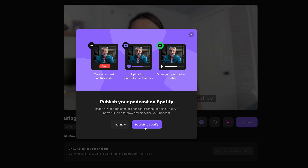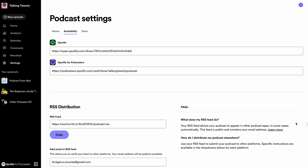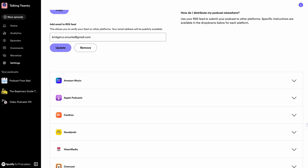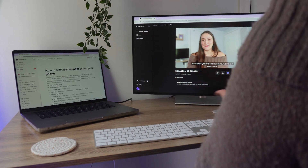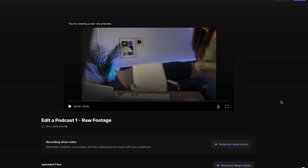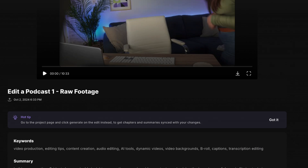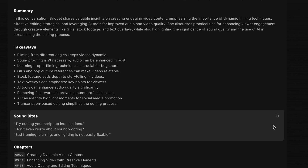You would simply select Publish to Spotify and be walked through the process of uploading this episode to your existing show on Spotify for Podcasters, or creating a new account. Spotify for Podcasters is a podcast hosting site, so it can also distribute your podcast to other directories like Apple Podcasts, Pocket Casts, and more. Something else that's really cool: if you head into the edit of your video podcast, you can select the Generate Show Notes button. This will skim your content and generate keywords, a summary, takeaways, soundbites, and even chapter markers that you can easily copy and paste.